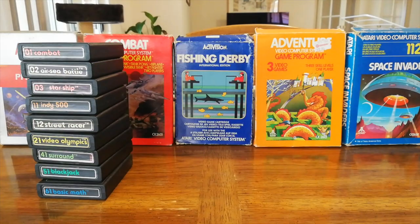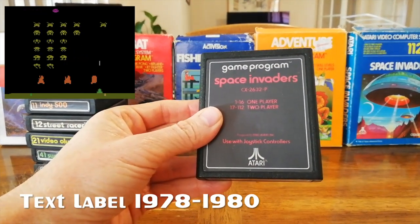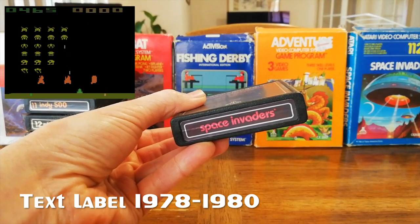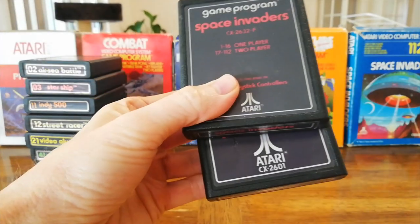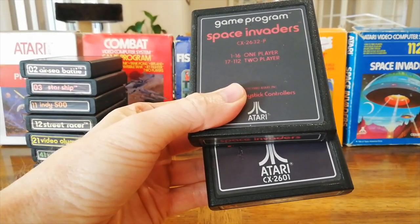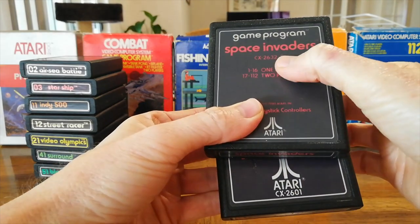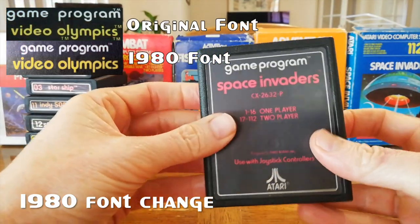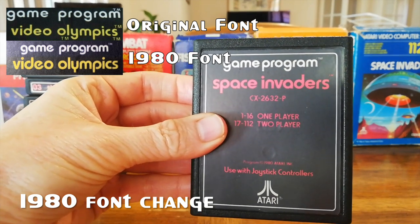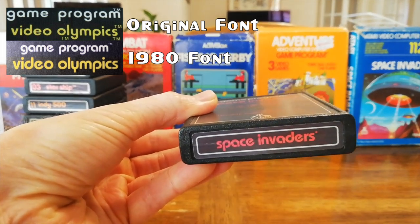After 1977 — so from 1978 to 1980 — they went onto their text label. Pretty much exactly the same as the text numbered, with the obvious difference being they no longer had the number on the top. The Atari logo is smaller on these newer labels, and the cart number is no longer under the logo, it's under the heading. There was a font change in 1980 — this cart actually has both fonts. This is the old font with the straight E's, and then this is the newer font with the E at an angle.